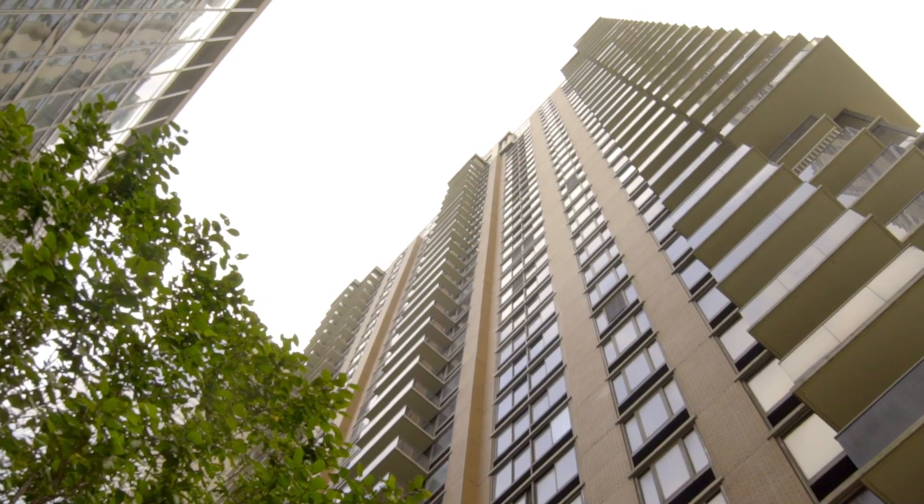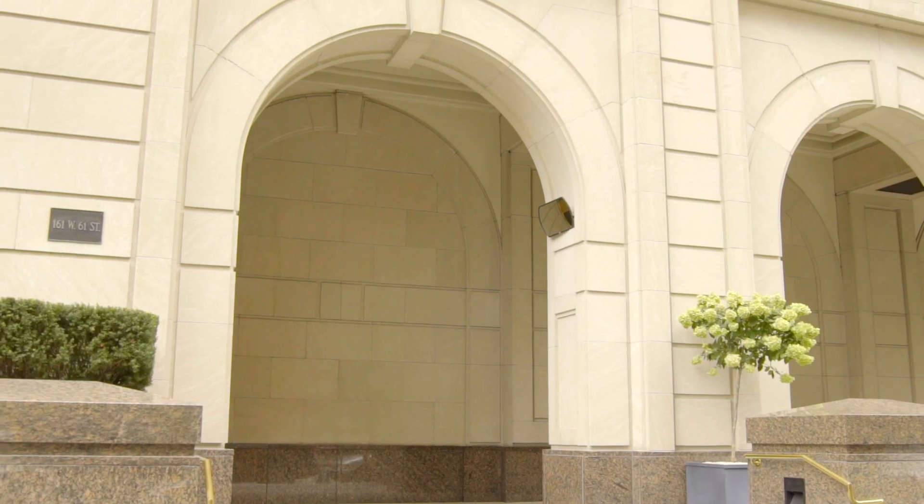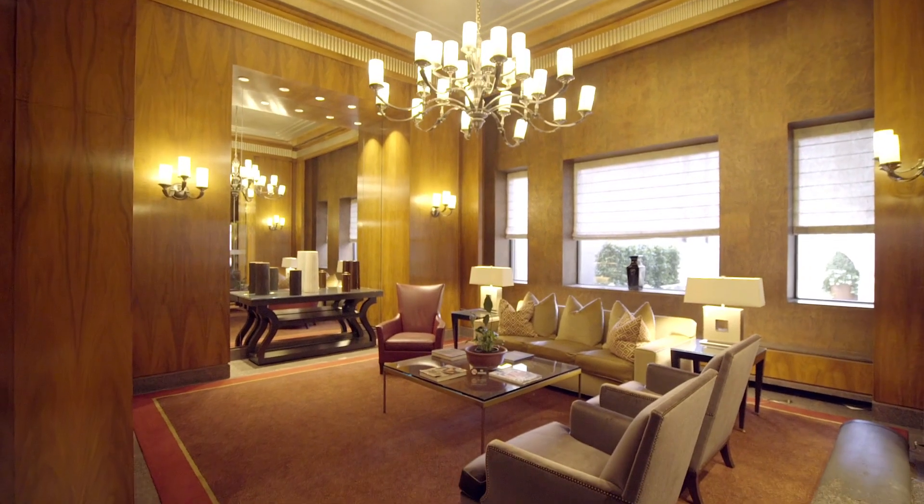let me show you why I really love this building. The Alfred Condominium is a full-service building nestled on a quiet cul-de-sac in Lincoln Square, with a 24-hour doorman, concierge, and a live-in resident manager.